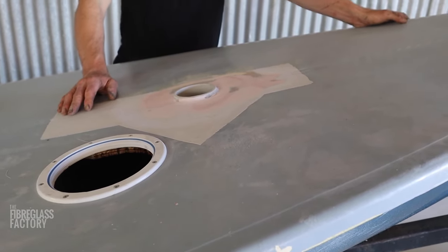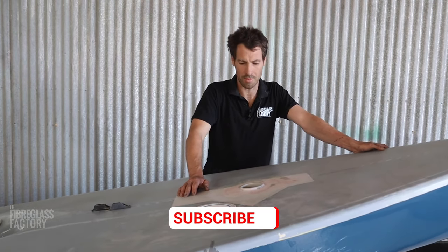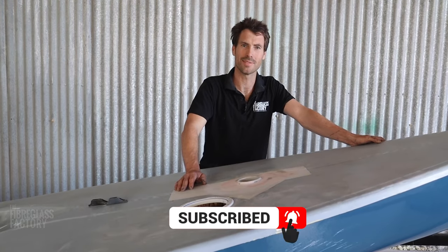So the job was quite quick — it was approximately an hour's work. He's happy, we're happy. Thanks for watching.